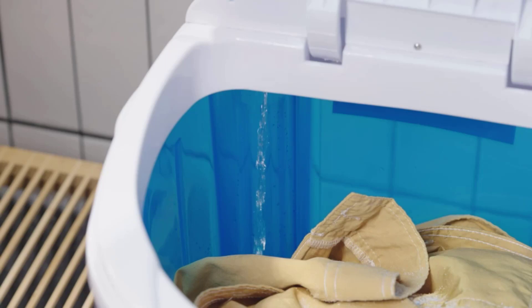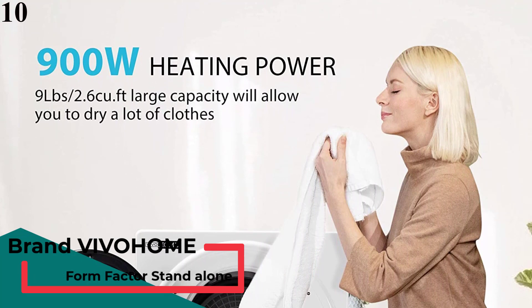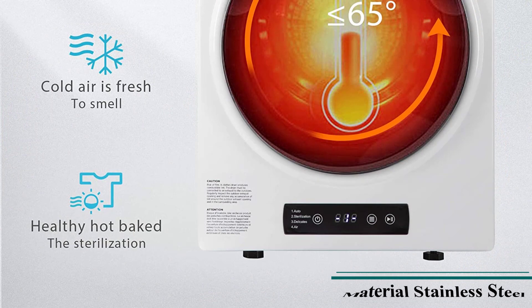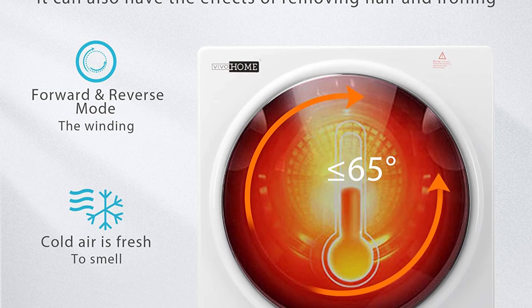Number 10 is the Vivahome 2.6 CUFT 9lb Electric Compact Portable 4 Function dryer. This product features user-friendly intelligent operation — it is equipped with a knob control panel and LED display which is easier to be used by anyone. There are four different modes of clothing care to choose from, including drying, de-germing, deodorization, half-heating, and air-cooling.